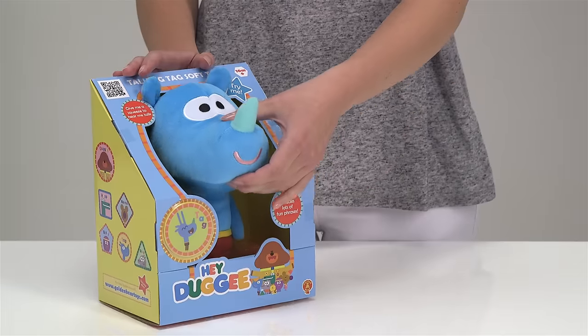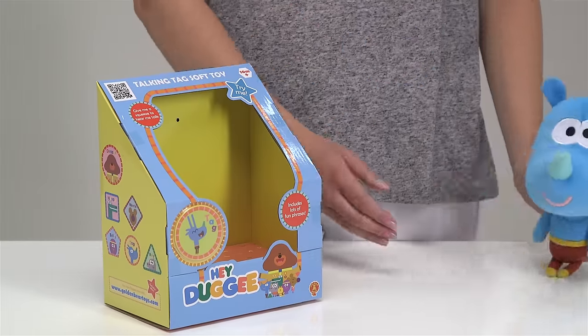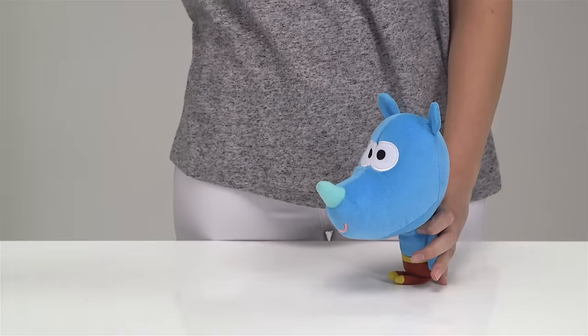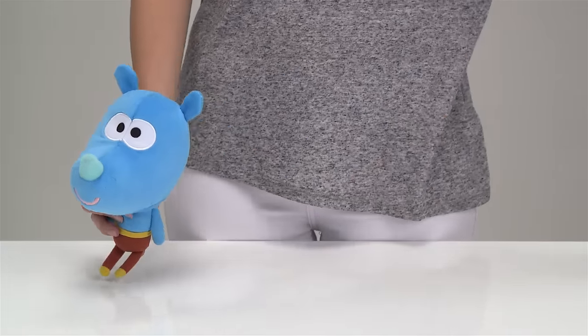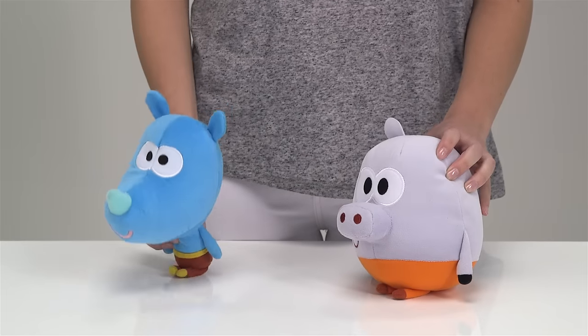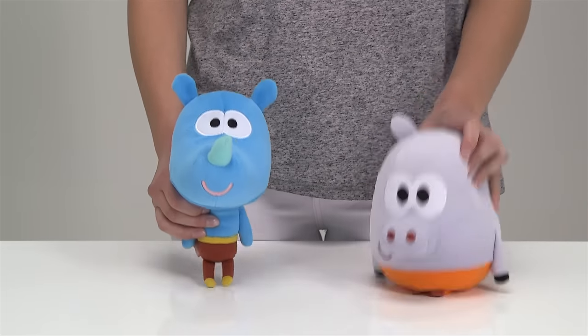Tag is a kind and sweet rhino and is fairly clumsy — he's always bumping into something. Rolly is a hippo who's enthusiastic about everything. He's always interrupting and isn't good at listening, but he's very good at being very loud indeed.